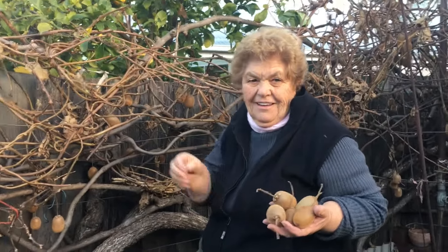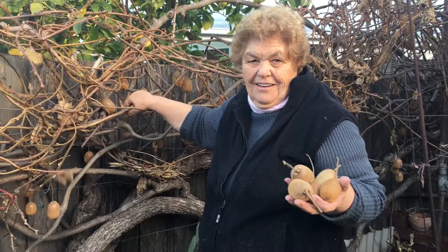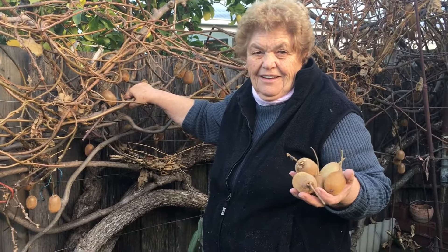So this is Anna, my neighbour, who has the biggest kiwi fruit in the world, I think — as in the biggest kiwi vine.